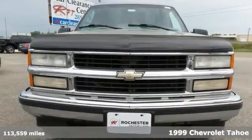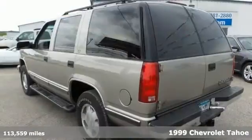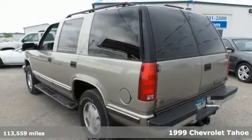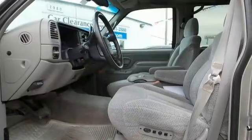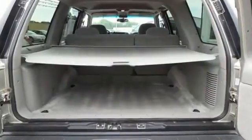It's a 1999 Chevrolet Tahoe LS, and this one is a pure adventure machine. It's a recent arrival, too, and has very low miles for its year. It still runs great, and you can throw all of your toys in the back and hit the road with confidence.